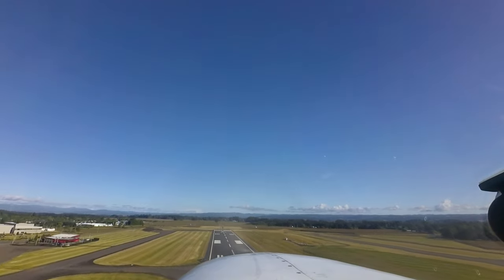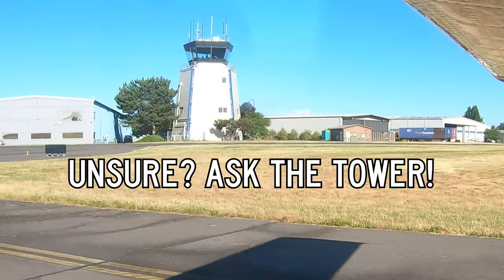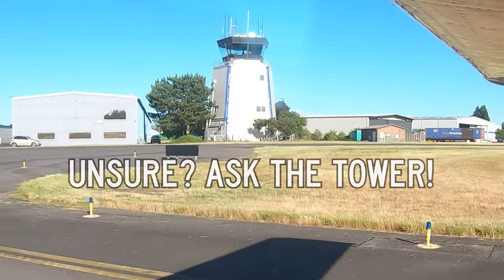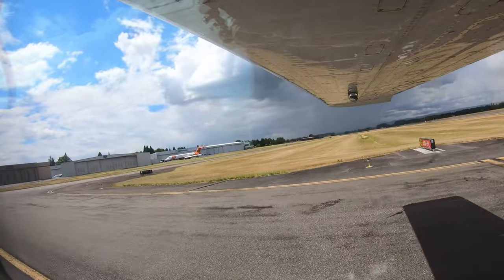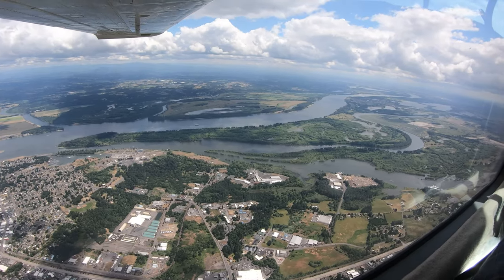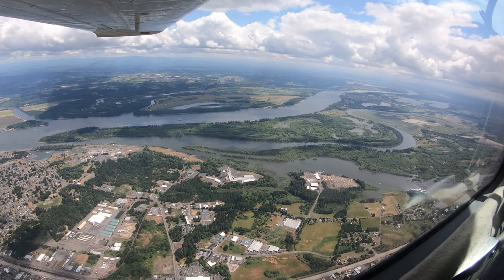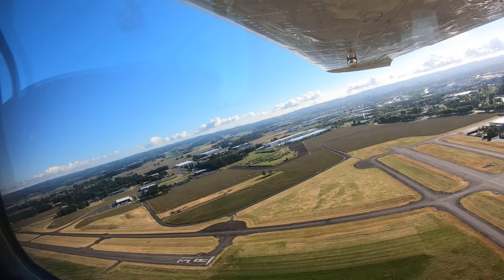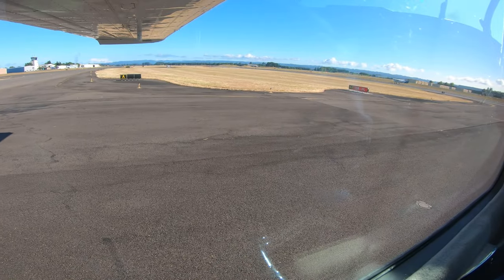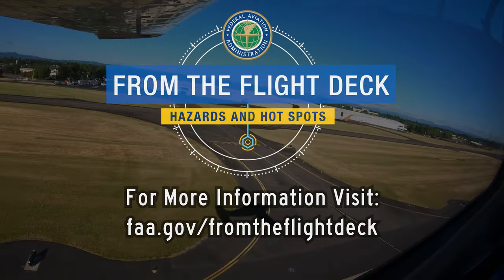If you are ever in doubt or unsure of your instructions or clearance, ask the tower — they are there to help. Being aware of the hot spots and other configuration challenges at HIO will help pilots make better decisions and, along with the ATC tower, keep the operation safe and efficient. We hope this short video helps you prepare for your trip to the Portland Hillsboro Airport. It's always better to know before you go.